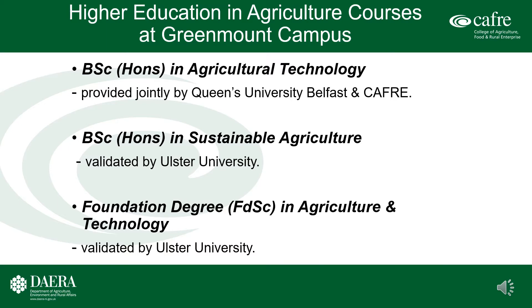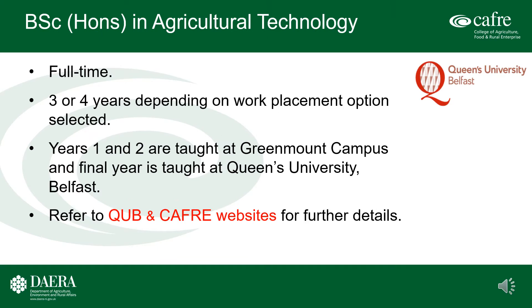BSc Honours Degree in Agricultural Technology, delivered in partnership with Queen's University Belfast. This is a full-time provision available over three or four years depending on the work placement options selected. Years one and two are taught at Greenmount Campus and the final academic year is taught at Queen's University Belfast. For further information, refer to the Queen's University Belfast website and also the CAFRE website.